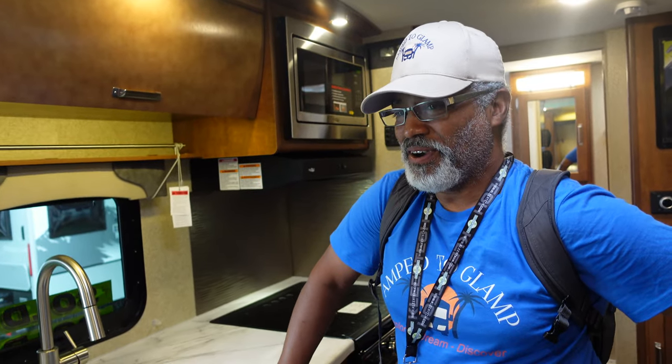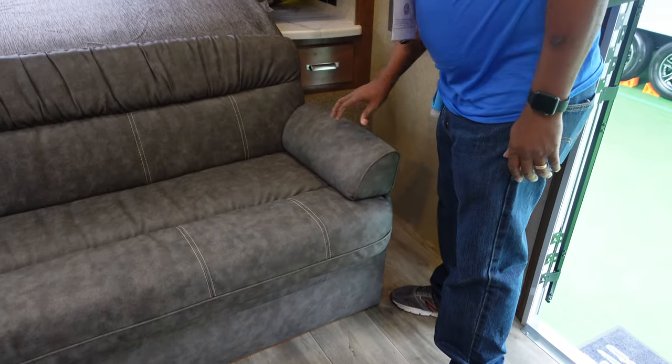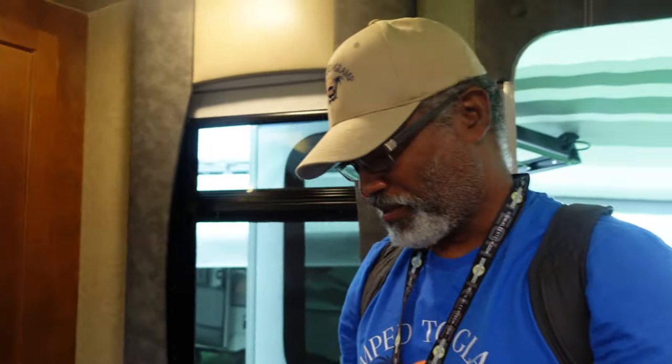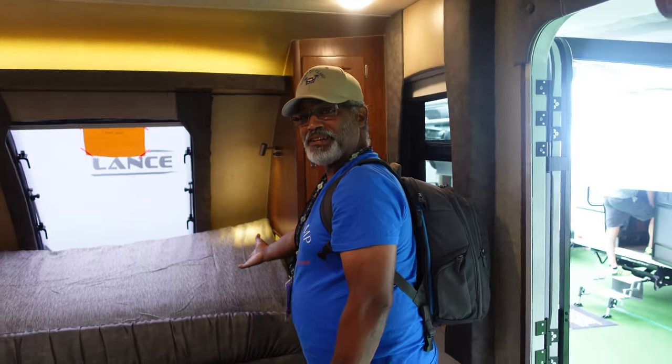Pet peeve — so far I haven't seen anything. The only thing that concerns me is that you have to assemble the couch. You have these fancy little armrests that you have to slide into their slots. But it's simple — you just fold the couch up and slide that in. It is a little firm, but it doesn't matter because the bed is soft.